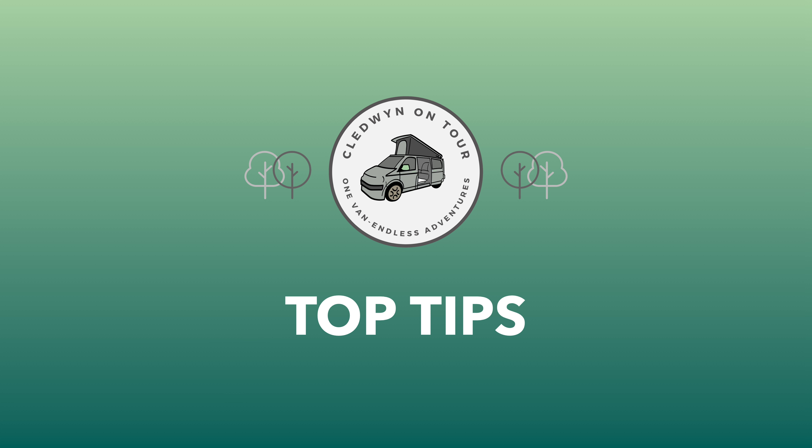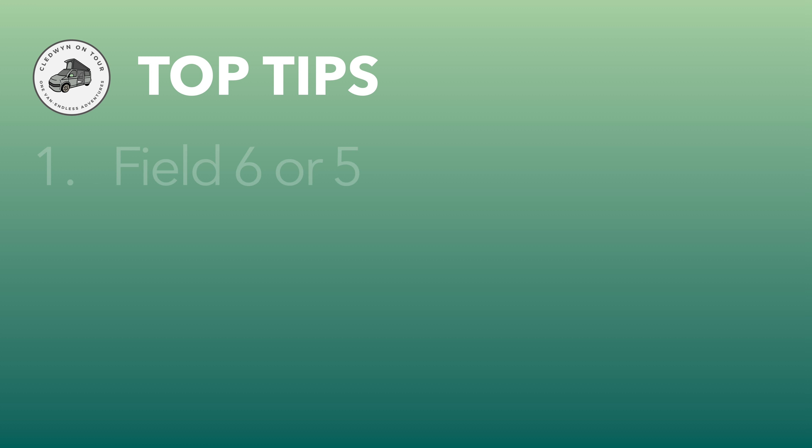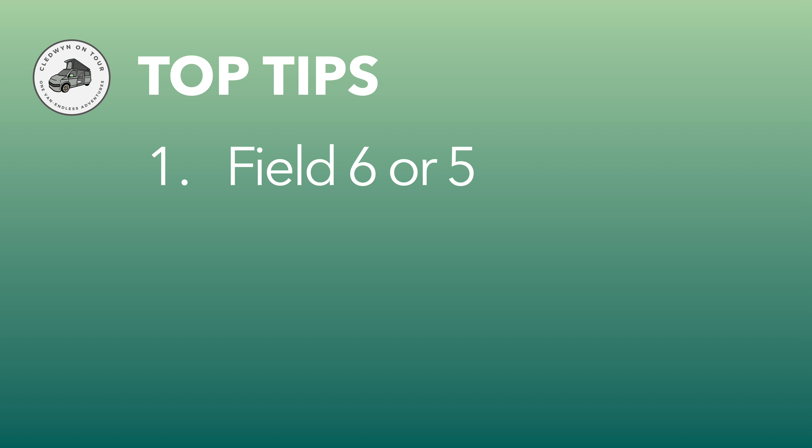So what are our top tips for a stay at Warren Farm? With 15 fields to choose from, for us Field 6 provided all that we needed — easy access to all the main amenities and very quiet midweek. It did get a little more lively on the Friday evening as more families turned up for the weekend. There are no dogs allowed on Field 6, so if you have a dog then the next best option is the dog-friendly Field 5.